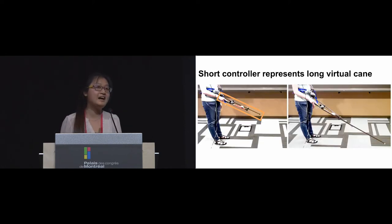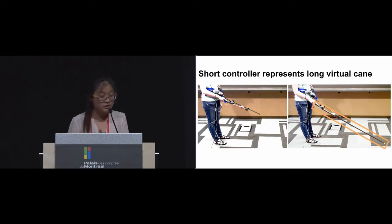The controller is much shorter than a real cane because we don't want it to have contact with the physical environment, like walls or floors, to reduce its impact on the virtual experience. Even though the cane is shorter, the virtual cane it represents is as long as a real cane. This image shows the virtual cane overlaying on the real environment.